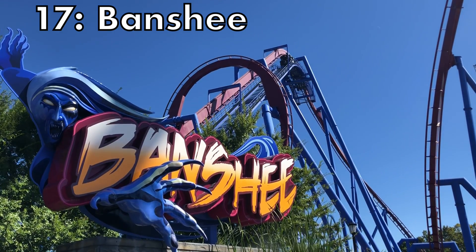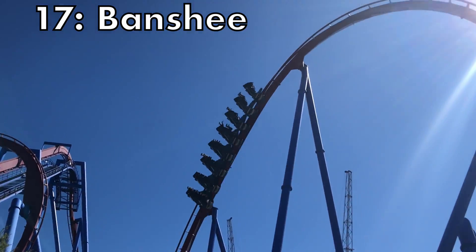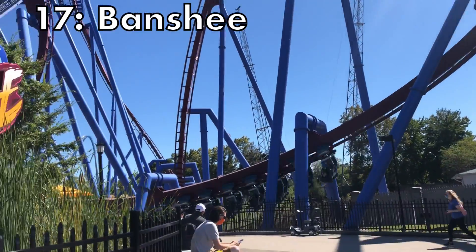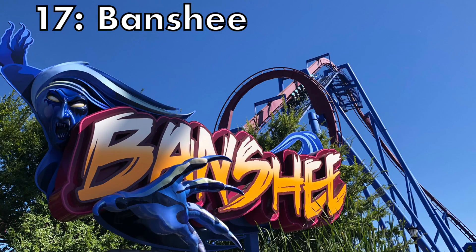Just across the park is the number 17 spot — it is Banshee. I love me some Banshee. Banshee is my favorite B&M invert because, out of the ones I've ridden, it is the most forceful one I've ridden. It is by far the longest one I've ridden and it just feels like it never stops. From that first drop to the final brake run it keeps gaining speed. The top speed of this ride isn't achieved until the bottom of that pretzel knot — that is how great this ride is when it interacts with the terrain.